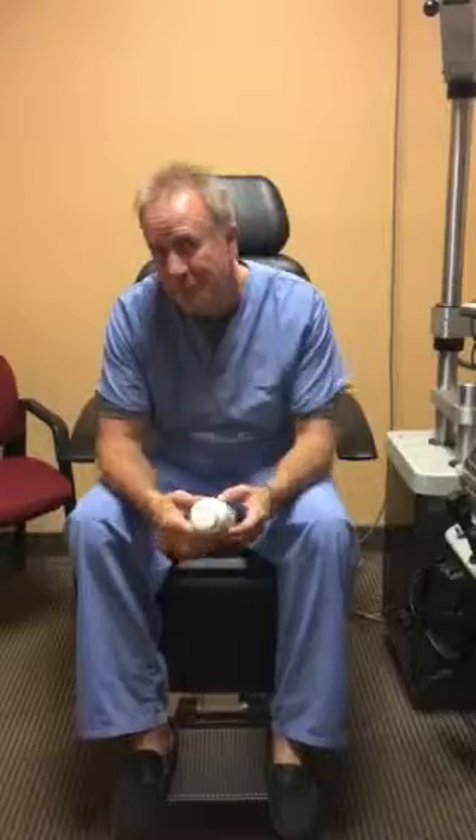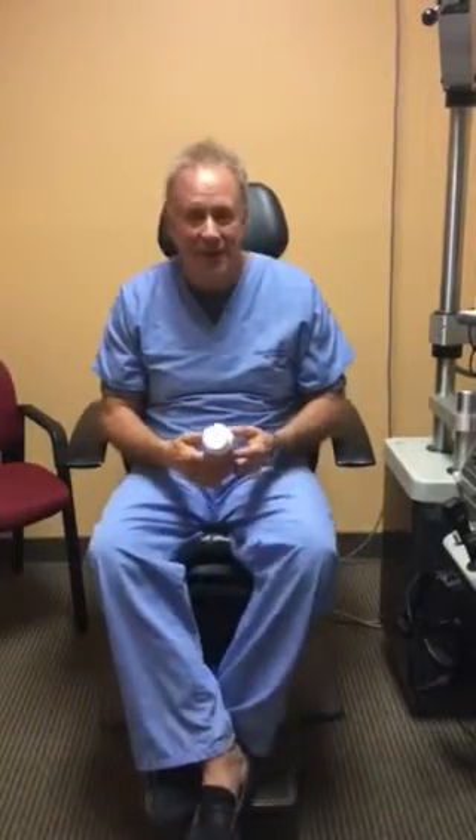Hi, I'm Dr. Michael Lang. I'm a board-certified optometric physician as well as a certified nutritional specialist, founder of Lang Eye Care & Associates and the Lang Eye Institute.